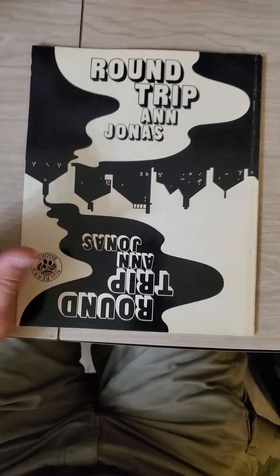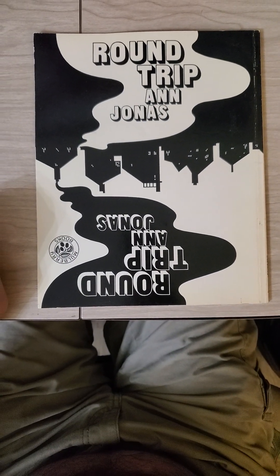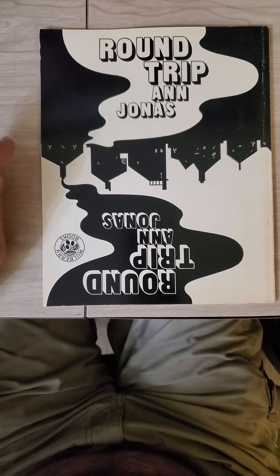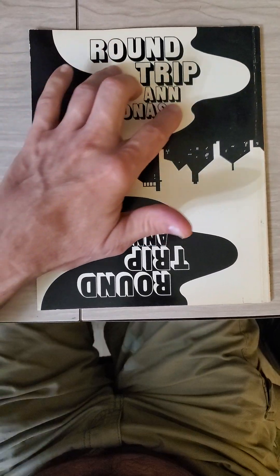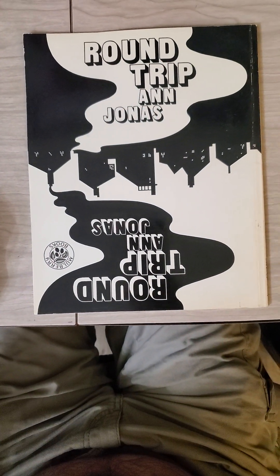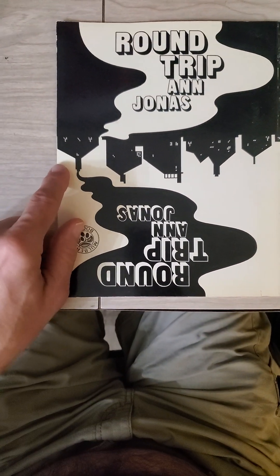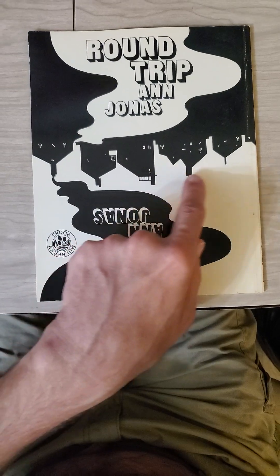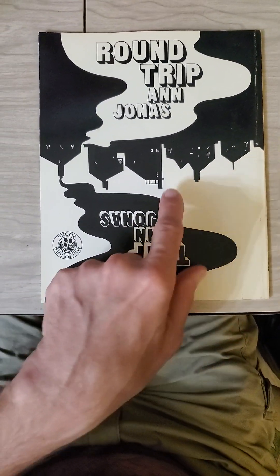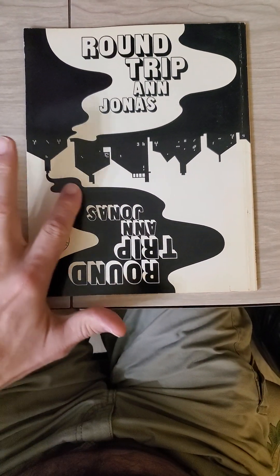If we take it and we turn it, now we see nighttime, and oddly enough, we see smoke going up into the dark sky somehow, which obviously wouldn't be possible. But this is taking some liberties, and we can still see buildings here — the white part — and we still see the river.